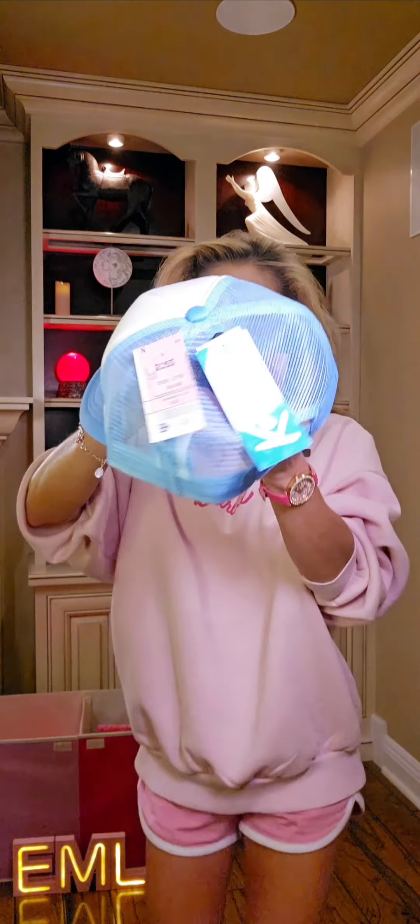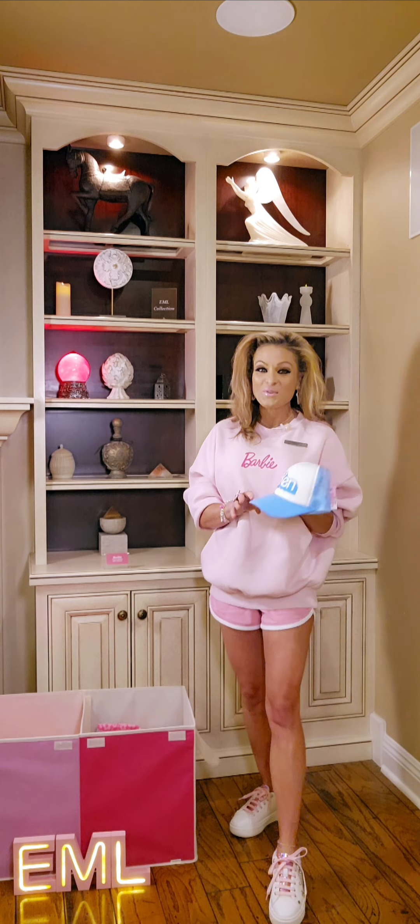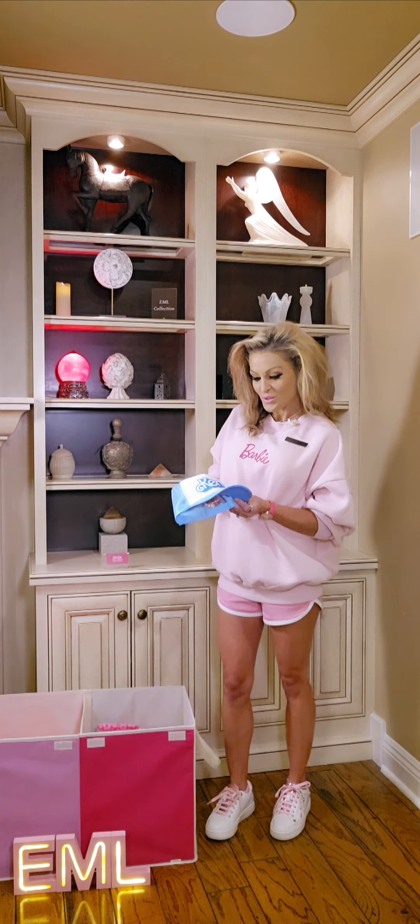Take a look at this Ken trucker hat. How cute is this? This is available right now from Ross Dress for Less, as of July 3rd, 2024. It's so cute.